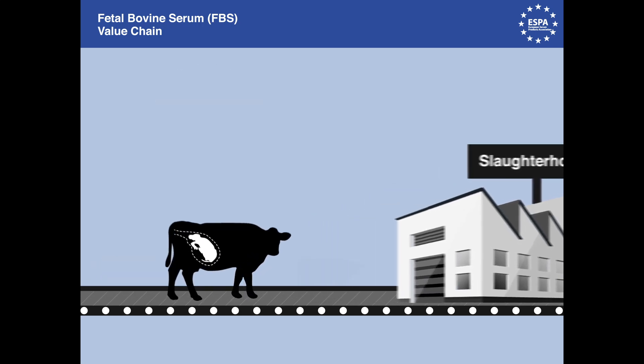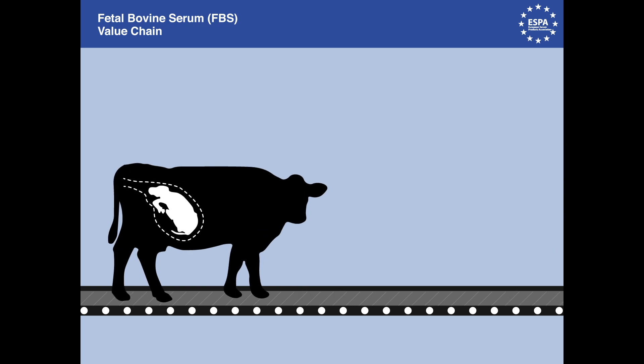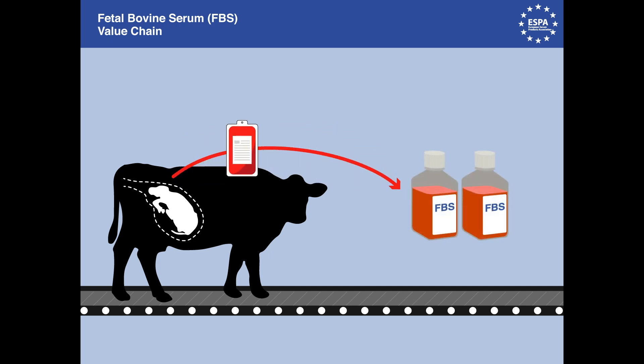Sometimes cows sold for slaughter happen to be pregnant without the farmer being aware. In such cases, the serum industry harvests the blood that forms part of the fetal tissue before it is mixed with other inedible material for meat and bone meal, turning it into the most valuable by-product derived from the cow.